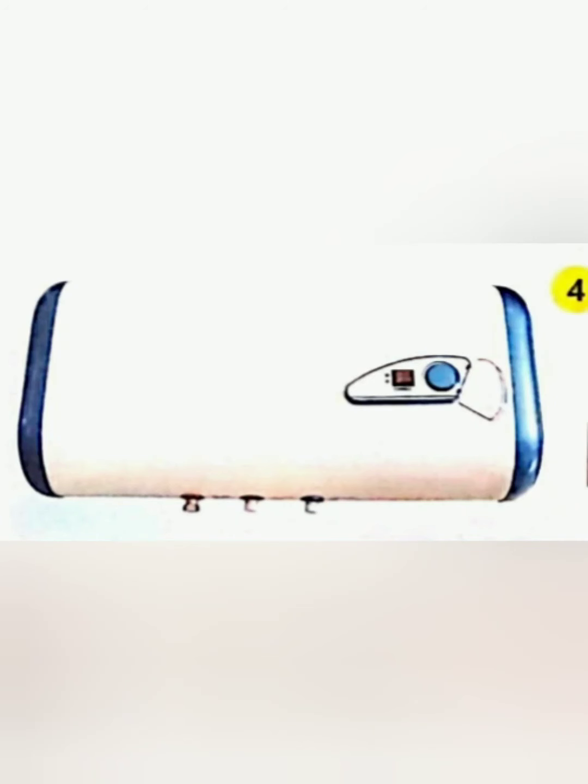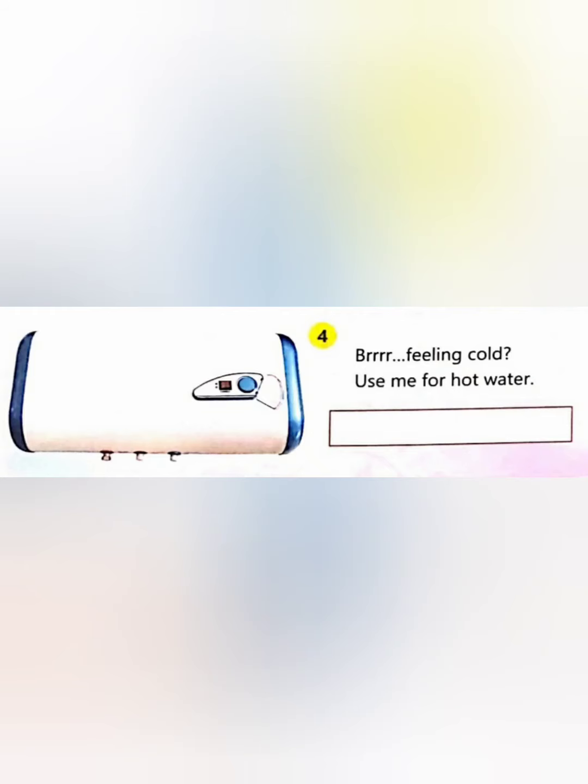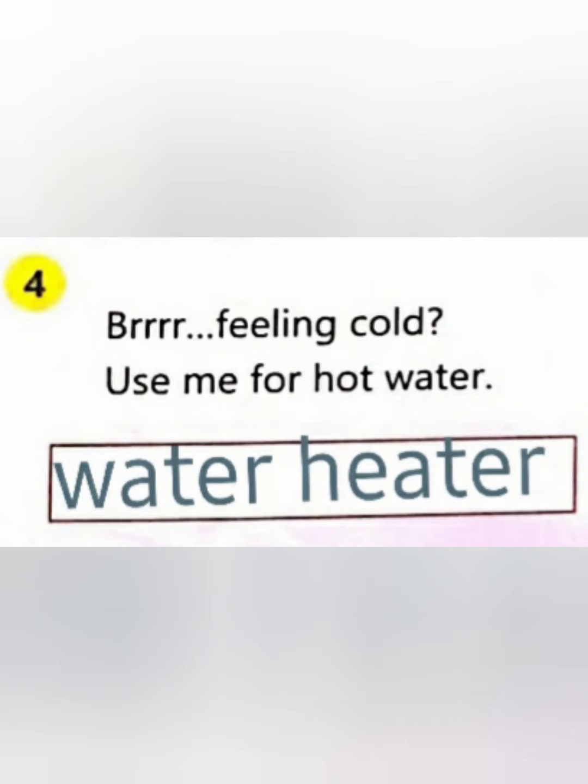Fourth clue: 'Feeling cold — use me for hot water.' It's very helpful for us in the rainy season. Children, did you guess? Yes — it's a water heater! Very good, children — your guess is very right. Now you have to write the answer in the blank space like this.